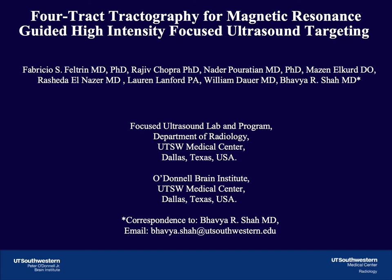Hello, and welcome to this video abstract. My name is Bhavya Arshah, MD, and I am the senior author on this open access article published in Brain Communications titled, 4-Tracked Tractography for MR-Guided High-Intensity Focused Ultrasound.